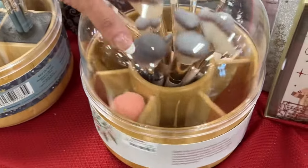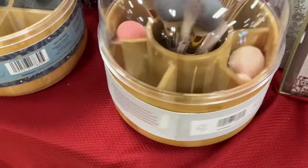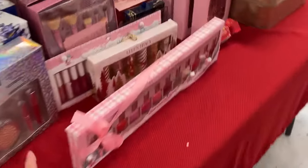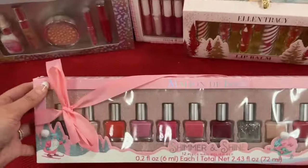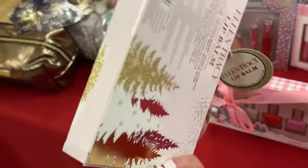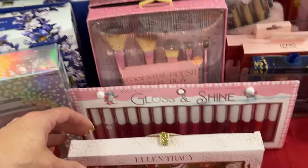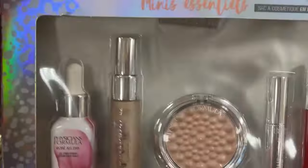These are $24.99 — a cute little bamboo carousel you could use for makeup brushes, art supplies, silverware, or whatever you want. We have beauty blenders, makeup brushes. Let's check out this one — shimmer and shine, $7.99 for all these polishes. We have the Ellen Tracy lip balm set, that's really pretty — $12.99. And Physician's Formula over here.